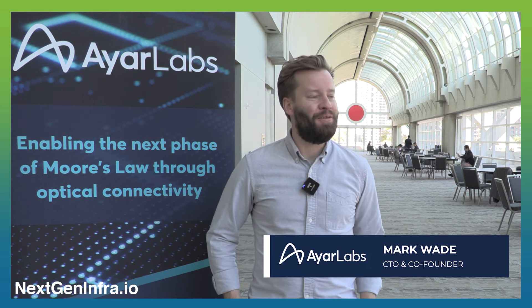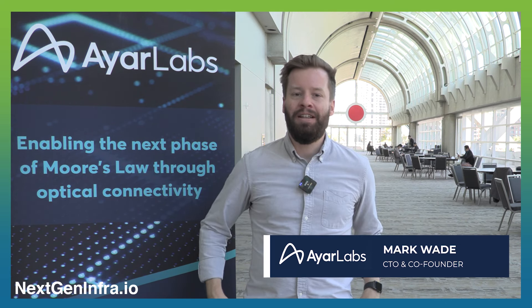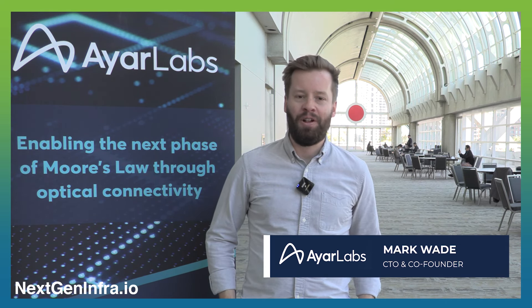So what's hot at OFC this year? It's great to be back in person. It's been a few years since we've seen all of our colleagues here, so seeing a lot of familiar faces and getting to meet face-to-face really adds kind of an energy to it that's been missing for a couple of years.